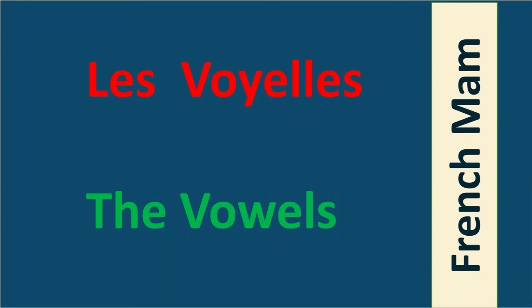Bonjour tout le monde, hello and welcome to my YouTube channel French Mam. Bonjour, je m'appelle Jyoti Adov, your French language instructor. Welcome back to a new video. Today we are going to discuss vowels, which means les voyelles en français.